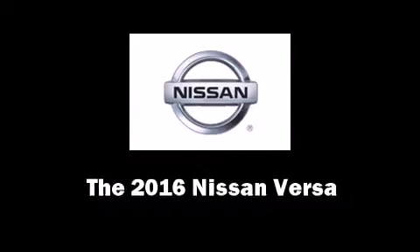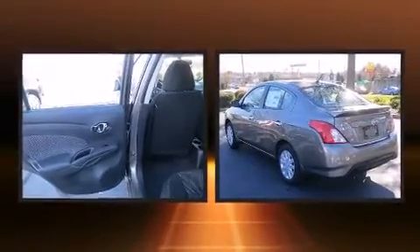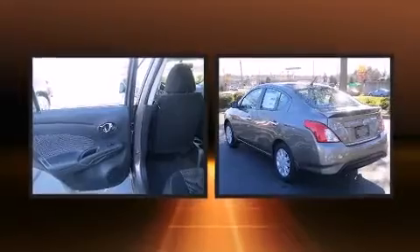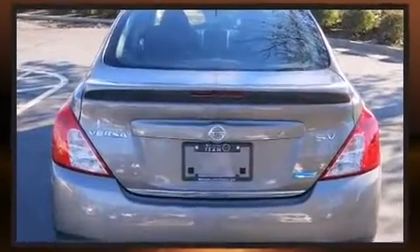The 2016 Nissan Versa. This four-door, five-passenger sedan is waiting for you to take home. It features an automatic transmission, front-wheel drive, and an efficient four-cylinder engine.